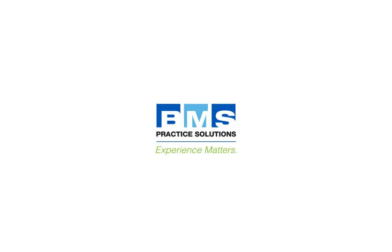In the office, at home, or anywhere you want to work, RevFlow's Practice Management Reports makes it easy to stay in touch with the financial performance of your business.